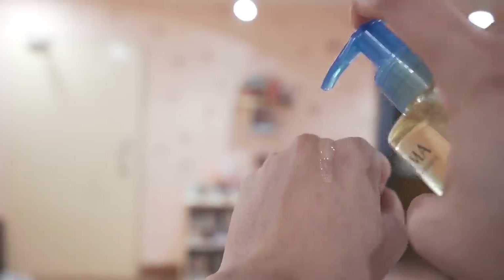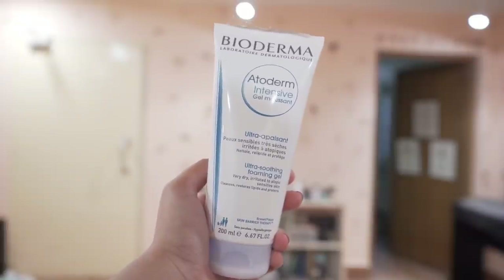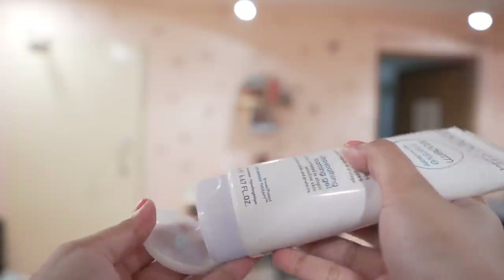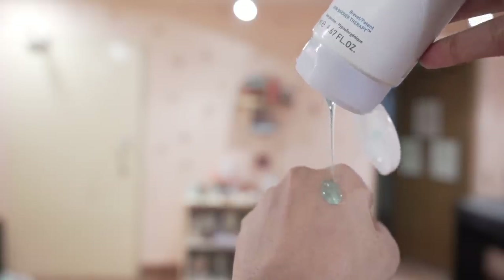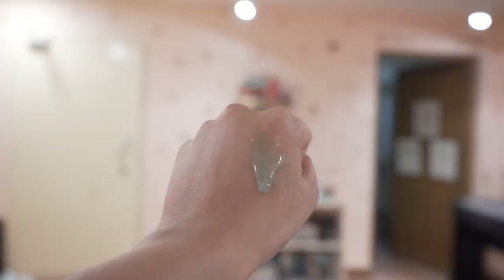Use gentle cleansers for your body. I'd recommend Bioderma Atoderm Huile de Douche — it feels very silky and nourishing. If you're looking for a lighter gel formula, try Bioderma Atoderm Intensive Gel — it's lightweight but foams well and cleanses effectively. Both have gentle surfactants; the huile de douche has fragrance but the Atoderm Gel is fragrance free. You can also use these on your face.